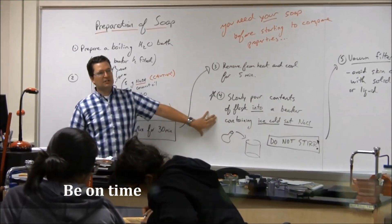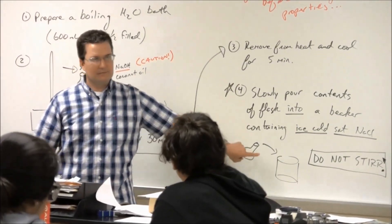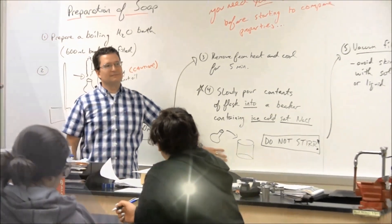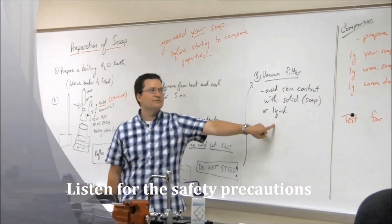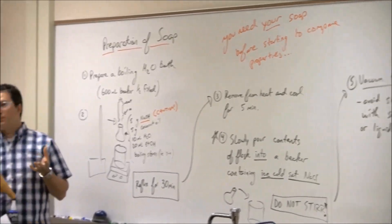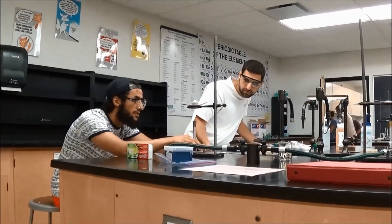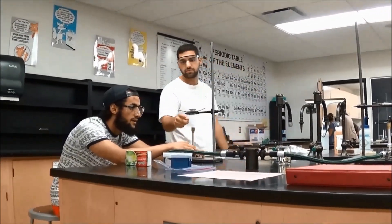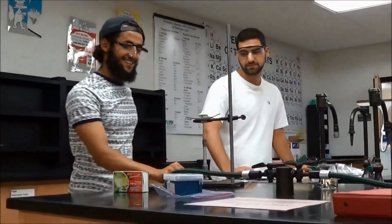Be on time. Prompt attendance is mandatory. If you miss the safety and procedural instructions given at the start of lab, you may not be allowed to participate in that day's lab. Listen for the safety precautions — your instructor will give you additional safety instructions. Ask questions if anything is unclear. Remember, if you start lab correctly by being prepared, not only will you be safer, but you will definitely have a more enjoyable and relaxing lab experience.